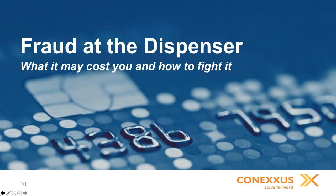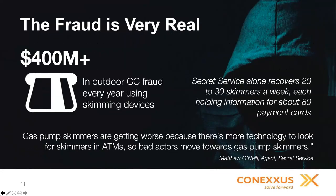Let's talk about fraud. The entire industry from an outdoor payment scenario is seeing around $400 million in outdoor credit card fraud. NACS and Conexus estimate that in 2020, that number is going to approach $450 million. The Secret Service — one of the primary agencies combating this kind of fraud — says they're recovering roughly 30 skimmers a week. When the indoor transition occurred, that really opened up the forecourt toward this type of fraud activity, and that's where a lot of criminal organizations are focusing their efforts.